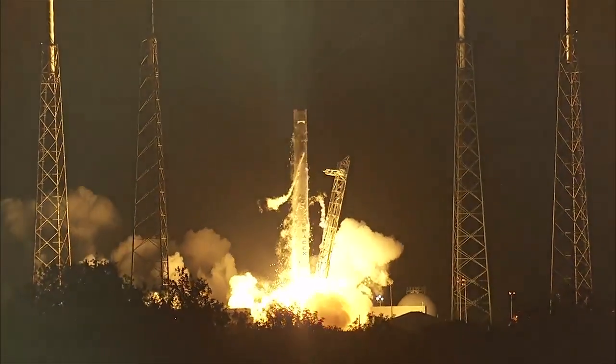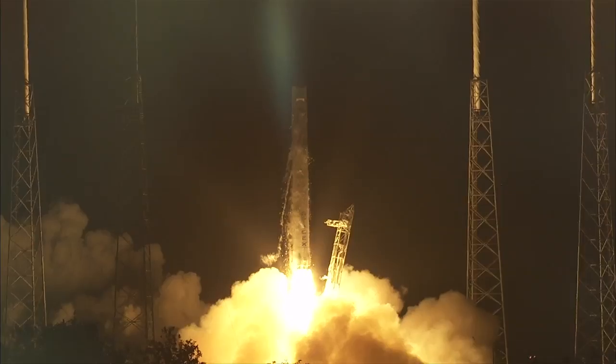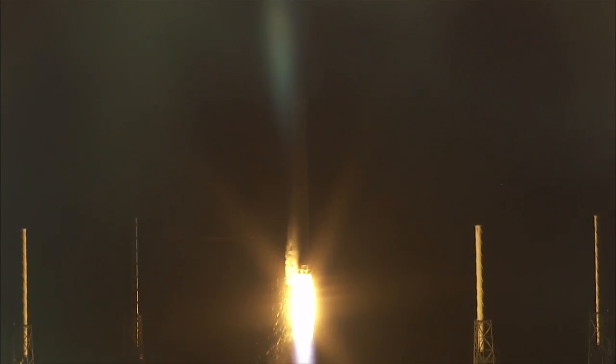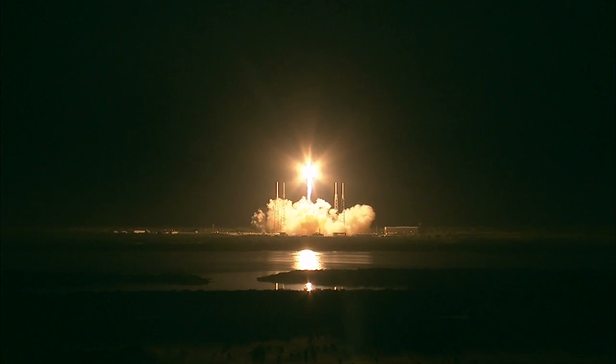And launch of the SpaceX Falcon 9 rocket as NASA turns to the private sector to resupply the International Space Station.